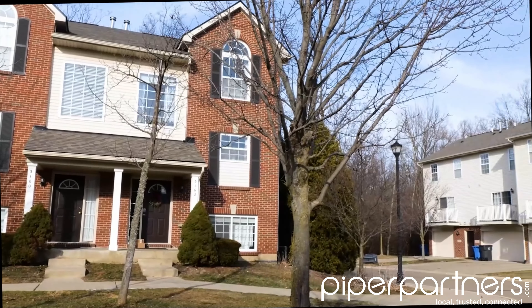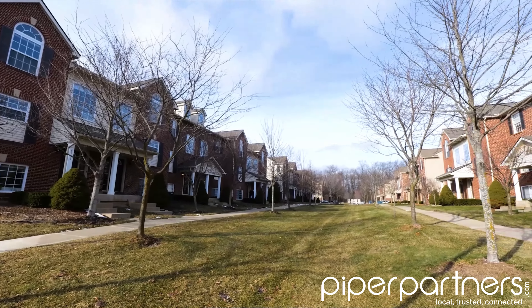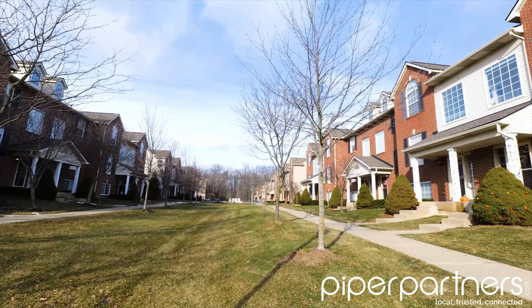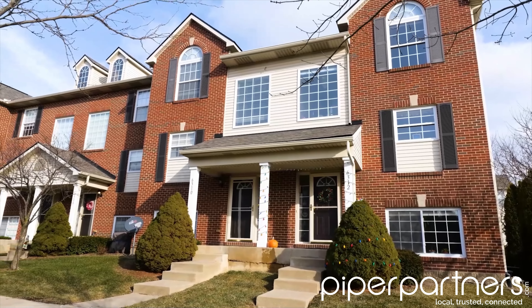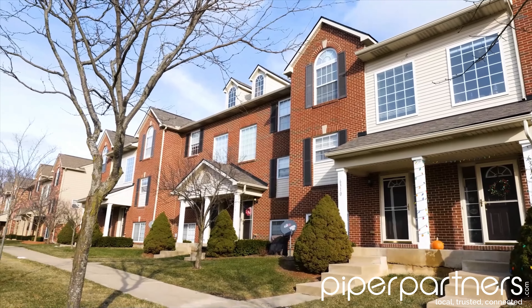These townhouses offer three levels of living space. On the lowest level is the garage level, and on the three-bedroom floor plan you have a one-car garage. Walking up from there to your main living level, you have an open concept kitchen, dining, and living space. So while they're not quite as opulent as the Wellesley or the Rosewood, they do offer a tremendous amount of value, especially if you're looking for the three-bedroom setup.